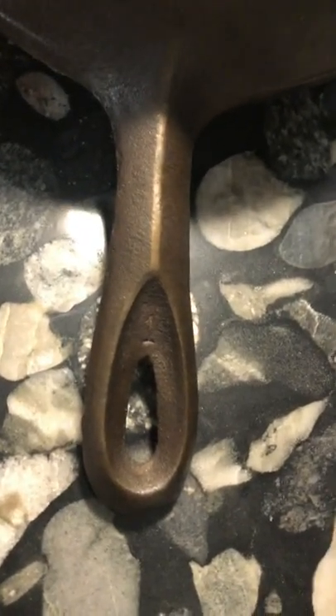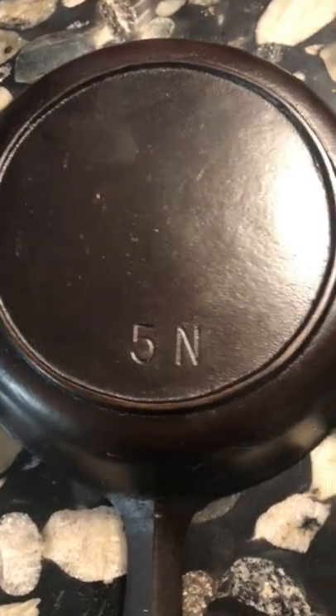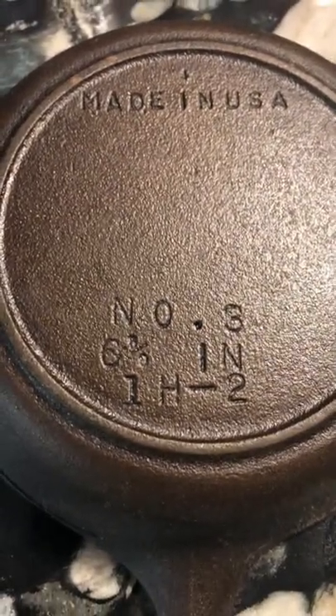The easiest way to identify a BSR pan is because of the shape of the handle, and they had two very distinct marks on the pan. The older Red Mountain series only had a size number, while the later Century Cookware series have the exact size of the pan marked on the bottom.